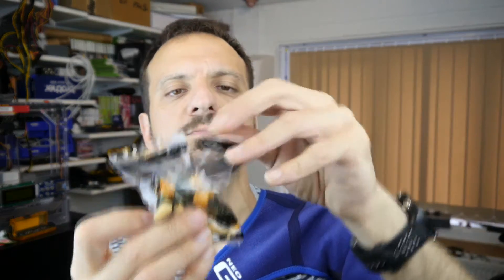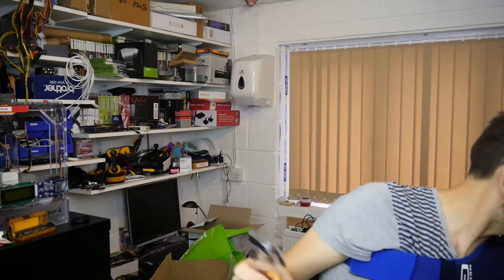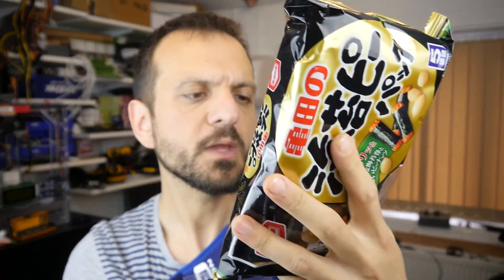It tastes like a Japanese rice cracker coated in monosodium glutamate and a piece of seaweed like you get from sushi. And then there's the peanut — hmm, peanuts.